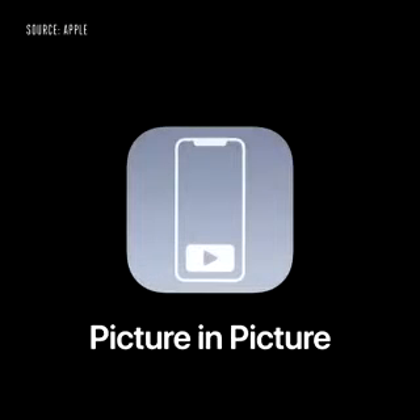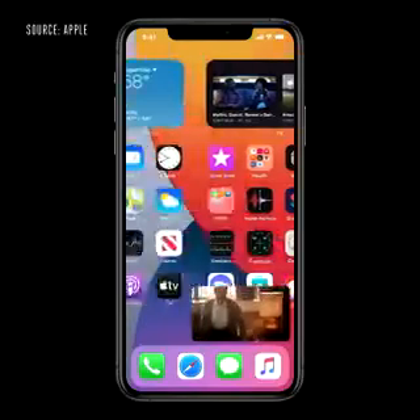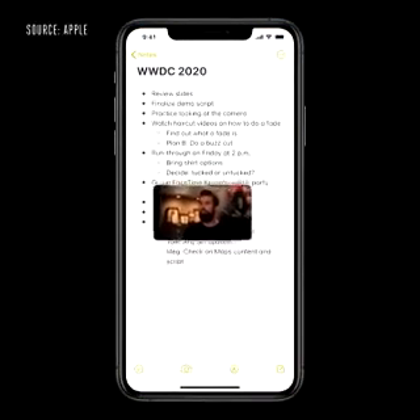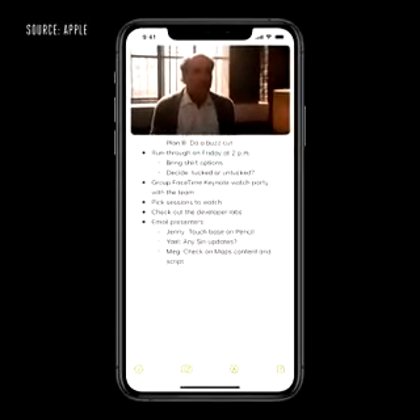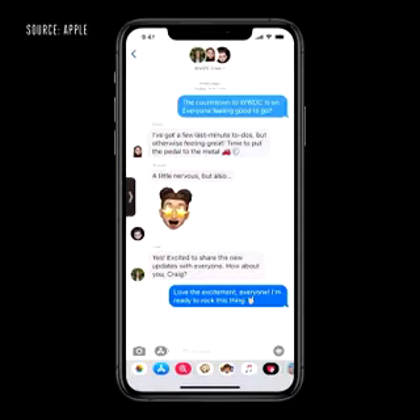We're also bringing picture-in-picture to iPhone, so you can access apps on your iPhone while watching video or talking on a FaceTime call. When I swipe to go home, the video automatically goes into picture-in-picture right over the home screen. And when I launch another app like Notes, I can keep watching. I can drag the picture to another part of the screen, and if I want to make it bigger, I can even pinch to zoom. As I move between applications, it stays with me. And I can also swipe it to the side, and the audio keeps playing when it's off-screen.